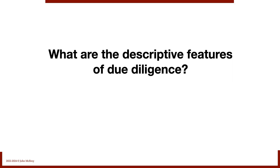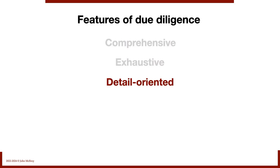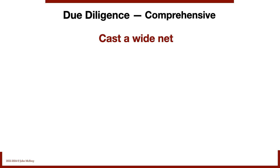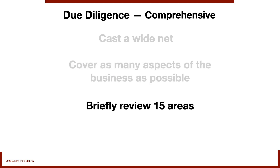What are the descriptive features of due diligence? We want it to be comprehensive, exhaustive, detail-oriented, progressive, and customized. Starting with comprehensive: we want to cast a wide net and cover as many aspects of the business as possible. Let's briefly review 15 different areas we can potentially investigate. Starting with the big one: financial due diligence.